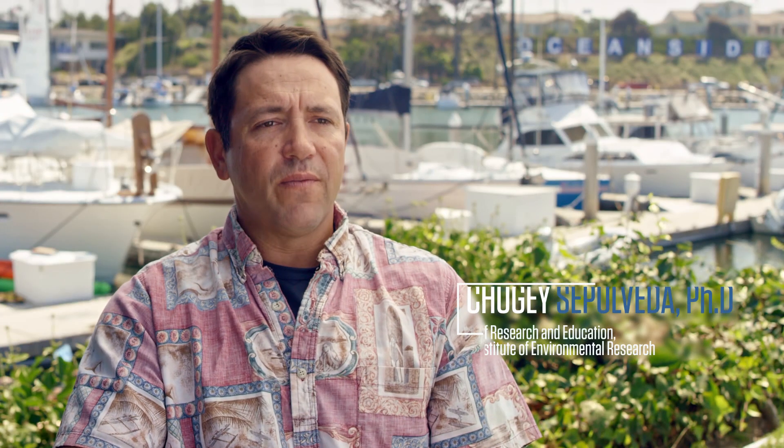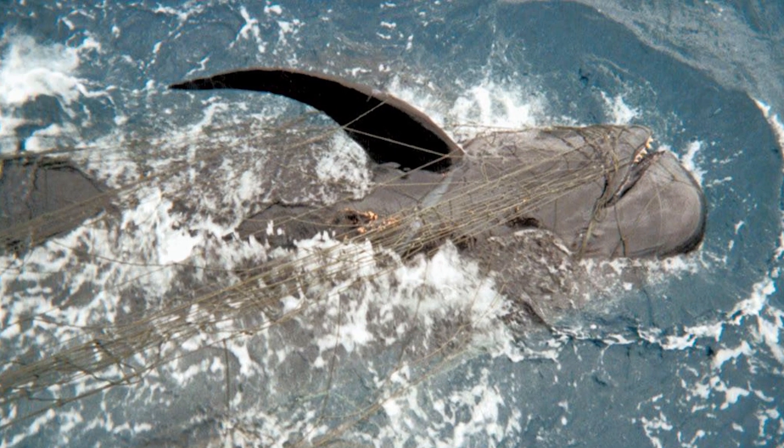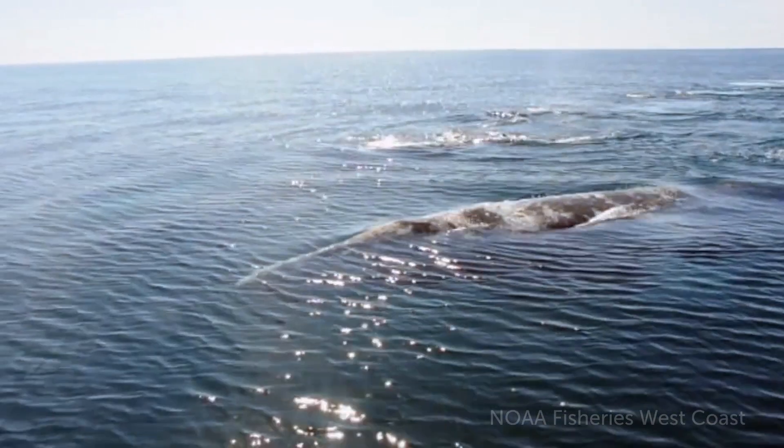Bycatch occurs in all fisheries. It's when a fishery interacts with a species that's a non-intended target. We know that it's going to occur — when you put gear in the water there's a chance that you're going to interact with one of these species. The objective is to try to minimize it to the extent possible.